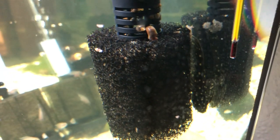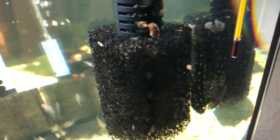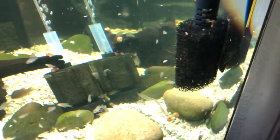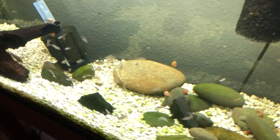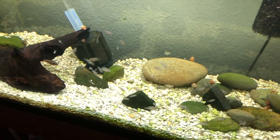How you doing buddy? Oh, that's a flake behind his tail — I was wondering what that weird thing was. Anyway, yeah, these are doing good, parents doing good.